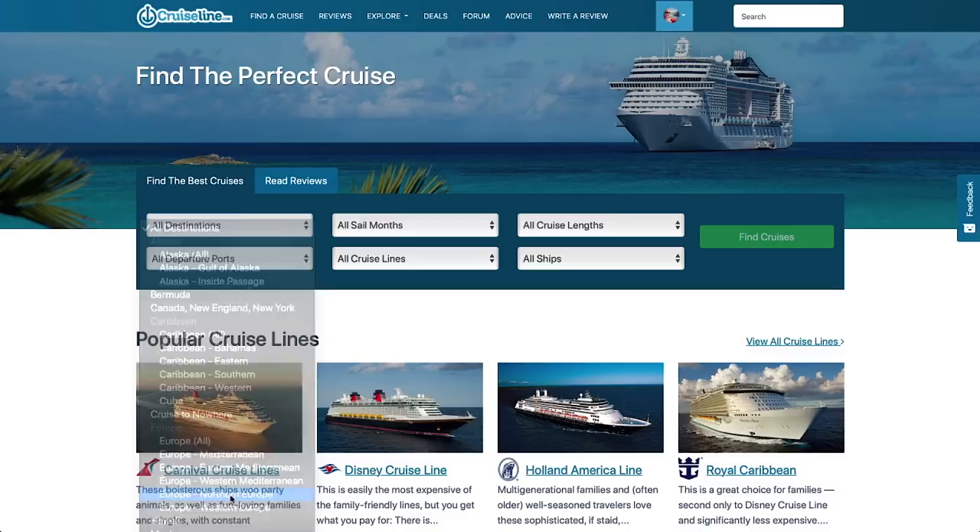This episode is sponsored by CruiseLine.com where you can review cruise prices using an easy to use cruise search.